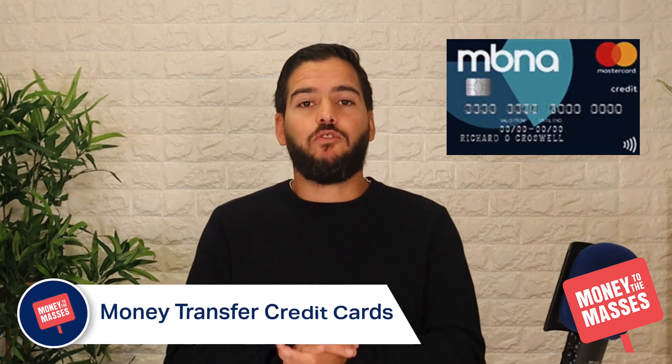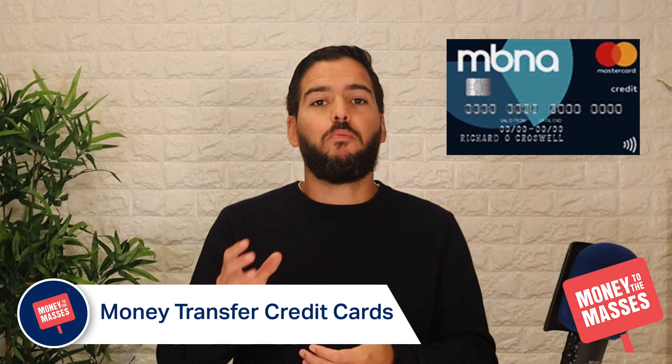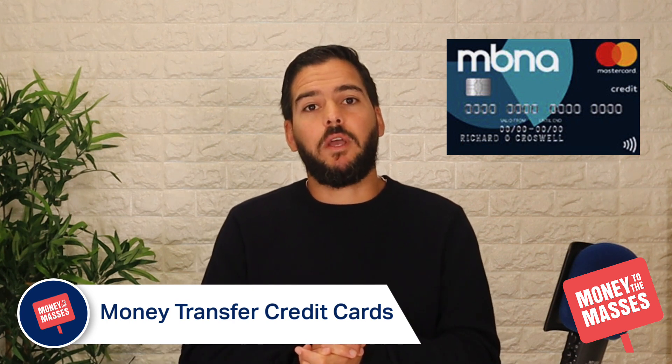Moving on to our best money transfer credit card — that's the MBNA money transfer credit card. It's got a 22.9% representative APR, which is based on your individual circumstances, but you may be able to get up to 18 months interest free on transfers made within the first 60 days. Bear in mind the transfer fee, which can be up to 3.49%.